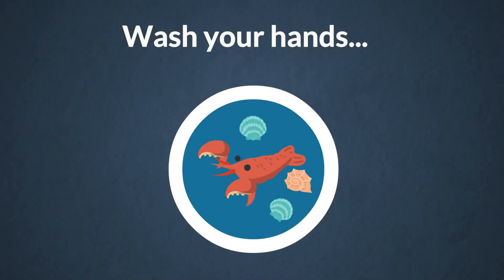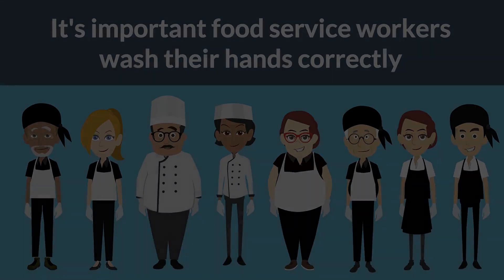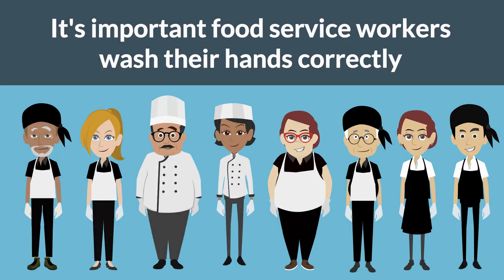Also wash your hands after caring for or handling service animals or aquatic animals, such as mollusks or shellfish, in display tanks. It's important that food service workers know how to wash their hands correctly. Let's review this critical practice.